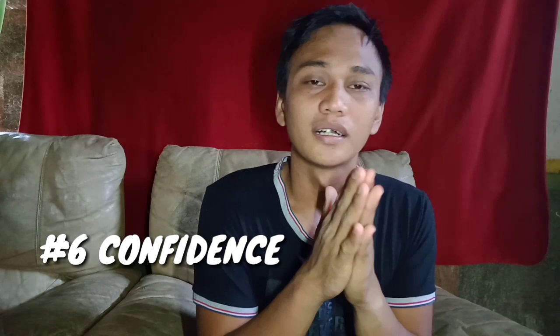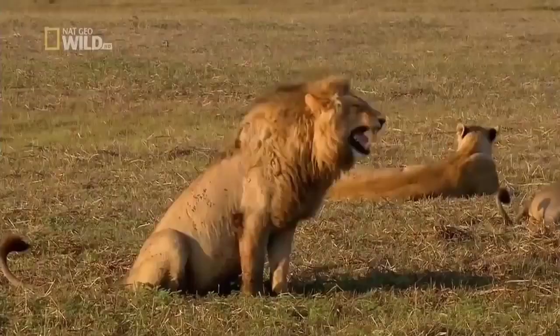Tip number six: confident. Dapat magiging confident tayo sa paggawa ng videos natin para mas lalong umangat yung videos mo. Isipin mo lang kung gumagawa ka ng videos tapos ganito yung reaction mo: 'Hello guys... Kamusta kayo? Ngayon... bye. Bye.' Parang boring, diba? Kailangan confident ka sa paggawa ng videos mo — laksan mo yung boses mo, at kahit maraming tao, confident ka pa rin sa paggawa ng mga vlogs mo.